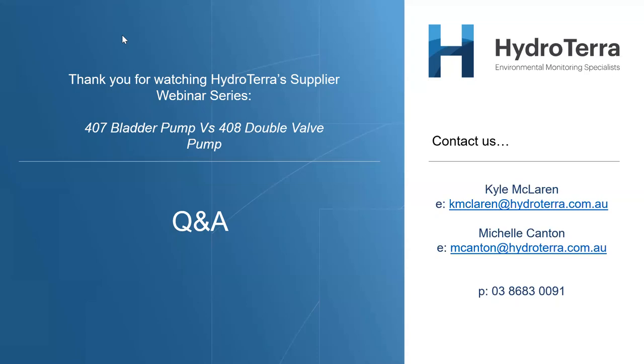Joanne says the cheat sheet would be excellent — no worries Joanne, we'll make a note to send that through to you. Question from Andrew: 'Does the 407 pump need to sit below the standing water level, or only the drop tube?' The 407 pump will need to sit below the standing water level because we're relying on hydrostatic pressure to move the water up from the pump intake — wherever you want to sit that — up into that bladder. So yes, you do need to sit that pump below the standing water level.